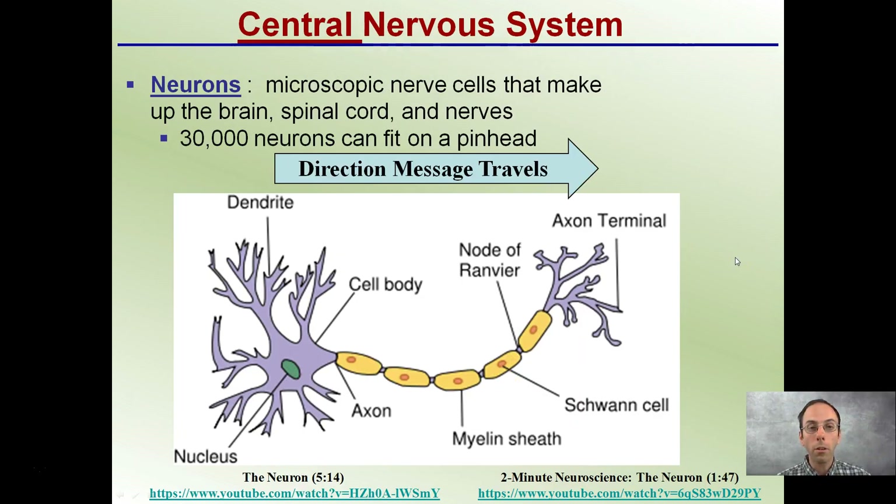Now these neurons are microscopic nerve cells that make up the brain, spinal cord, and nerves. To give you an idea of their size, about 30,000 can fit on a pinhead. The nerve impulse moves one way — from the dendrites to the axon terminal. The message is received in the dendrite, sent to the cell body, and down to the axon terminal at the end. That's the only way nerve impulses can move through here.